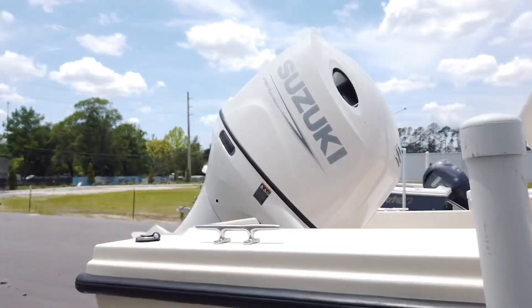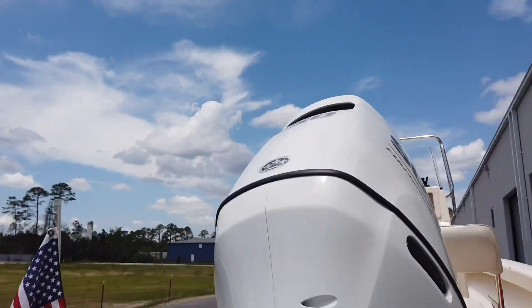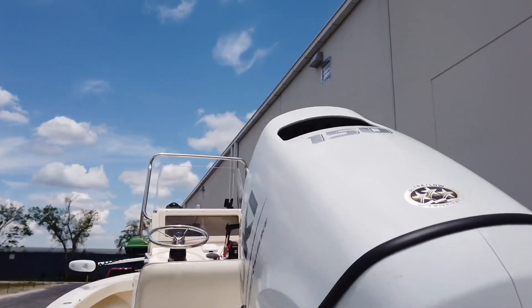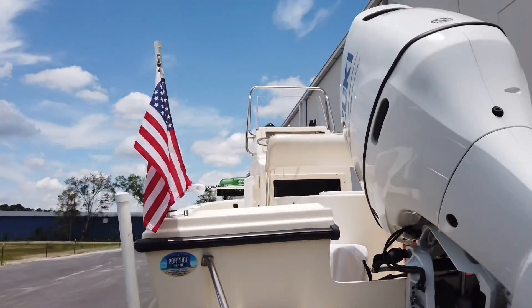Coming back to the engine: it's a 150 Suzuki with about 25 hours on it. The initial service was just done. Nice fiberglass board and step.